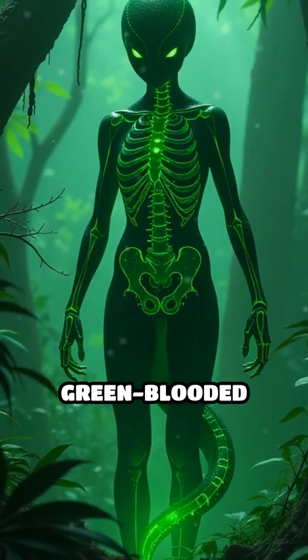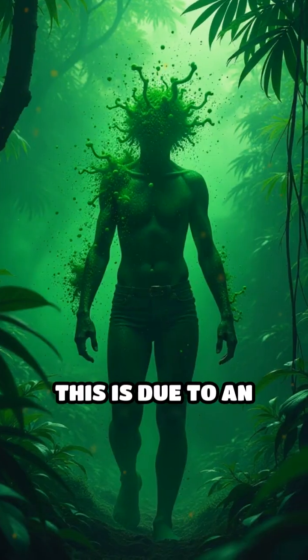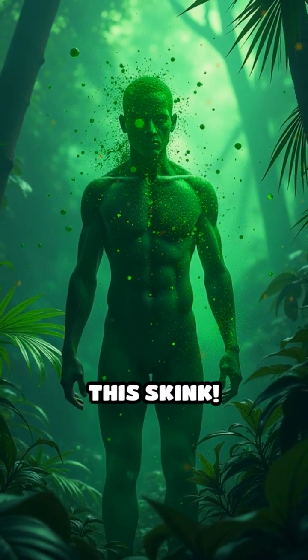Fourth, the New Guinea green-blooded skink has emerald green blood, bones and muscles. This is due to an extreme build-up of a green bile pigment called biliverdin, which would be toxic to most animals but somehow isn't for this skink.